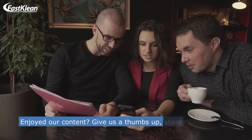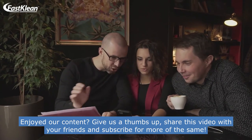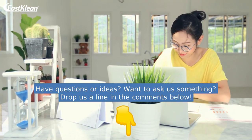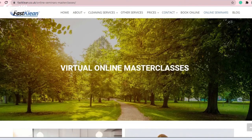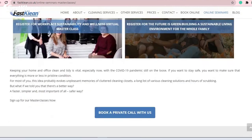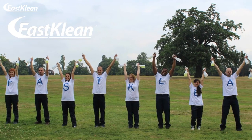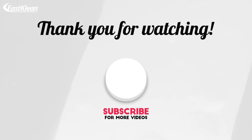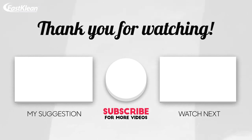Enjoyed our content? Give us a thumbs up, share this video with your friends, and subscribe for more of the same. Have questions or ideas? Drop us a line in the comments below. Also, we would like to invite you to join our virtual online masterclasses to learn more about keeping your home clean and tidy. Thank you for watching, and until next time — stay clean, for a greener and healthier future.